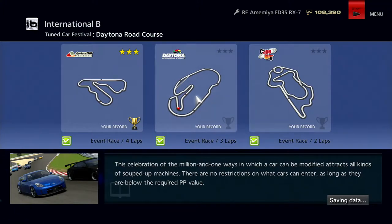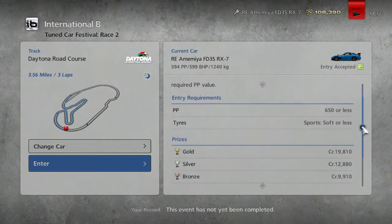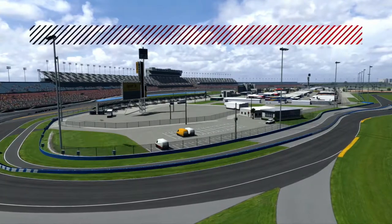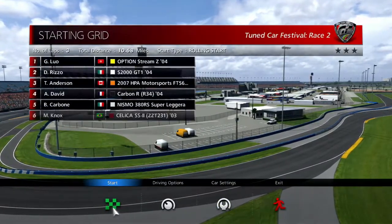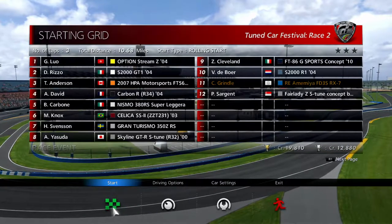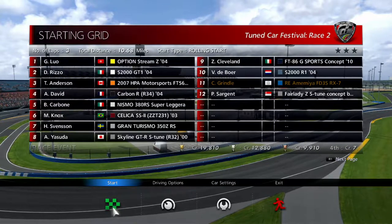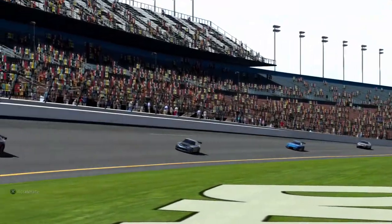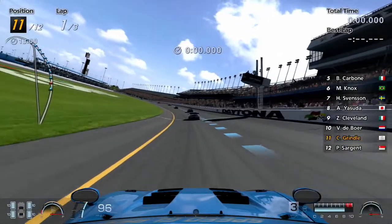We are going to Daytona — yes, that's a very good track. I do like Daytona. We are looking at the same cars as before. Three laps of Daytona. I wish Cape Ring would have been three laps as well, because Cape Ring is an amazing track and I want to enjoy that. But we've got an S2000, a Skyline GTR, a couple of other cars — a FT86, which was the GT86 concept. Here we go, Daytona. Let's do this.